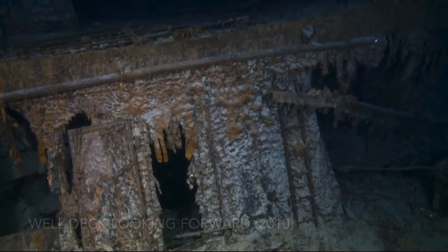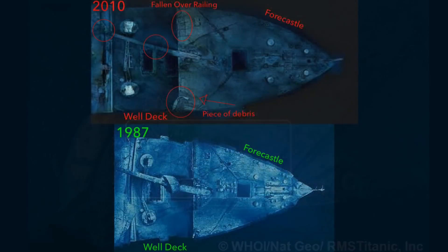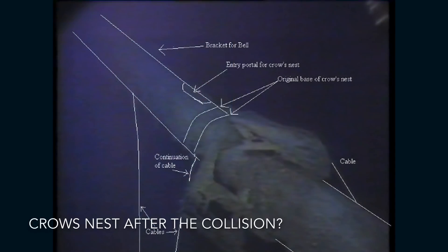A large piece of debris on the starboard end of the Forecastle Deck has moved significantly since 1987. With the exception of the ship's mast, the forward well deck appears to be unchanged. The mast had been forced back onto the boat deck during the fall to the sea floor. By 1988, the crow's nest had disappeared, allegedly bumped into by a submersible and has since fallen off to an unknown location.